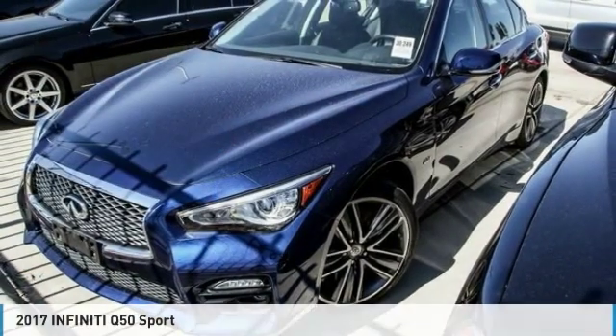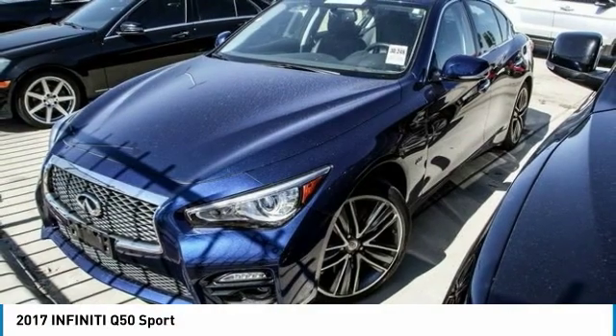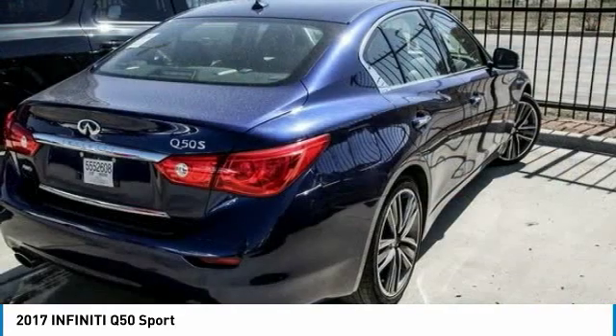The ride in the 2017 Infiniti Q50. The Q50 has elevated design expression by breaking all the design rules. Along with the signature appearance, it also comes with power.